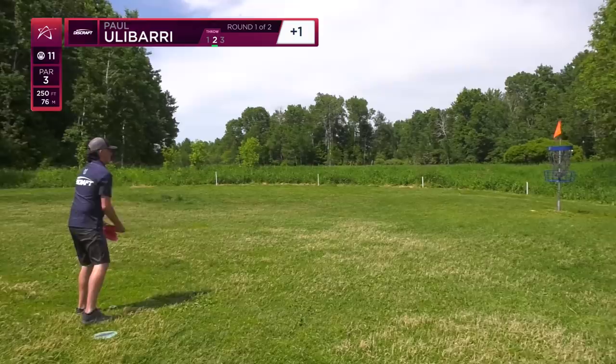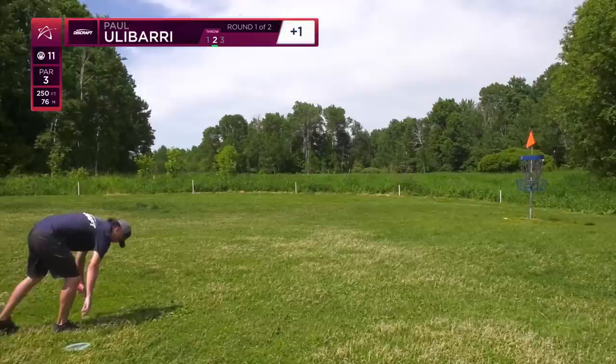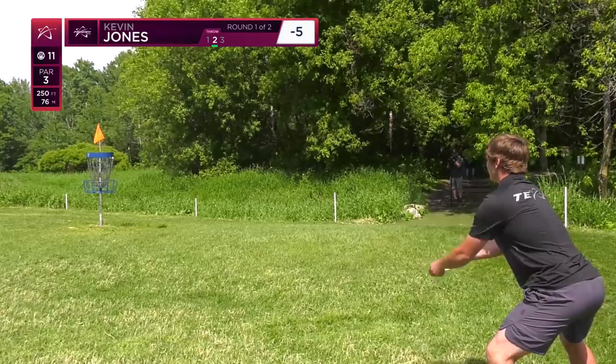Hole 11 played under par by 0.12 strokes. There were 40 people birdieing it, 23 people threw it OB — and that's why there were six fives and fifteen fours on what should be a pretty easy hole.